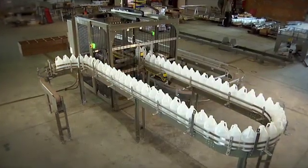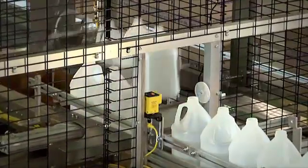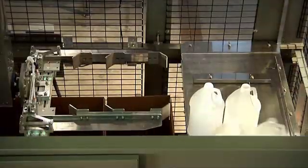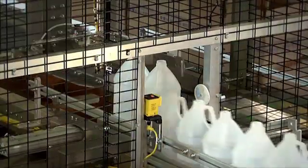For the container handling professionals at Custom Metal Designs in Oakland, Florida, this is what success looks like: a servo-driven case packer that containerizes bottles quickly, accurately, reliably, and above all, cost effectively.